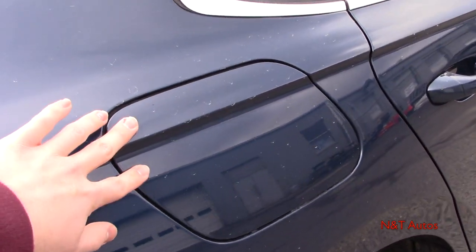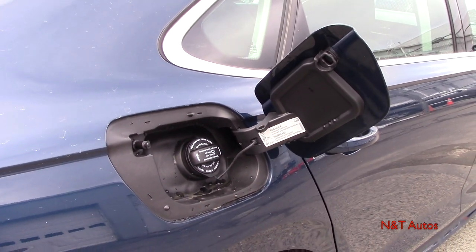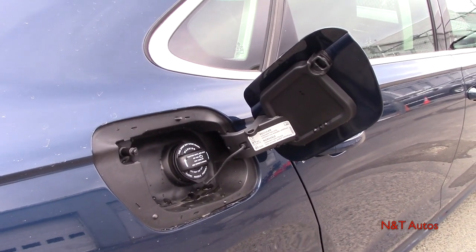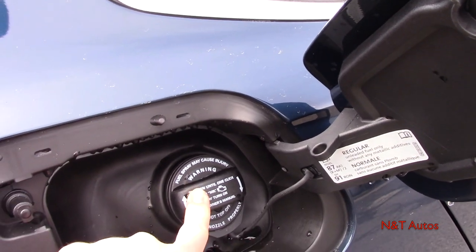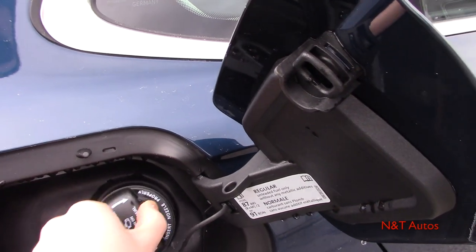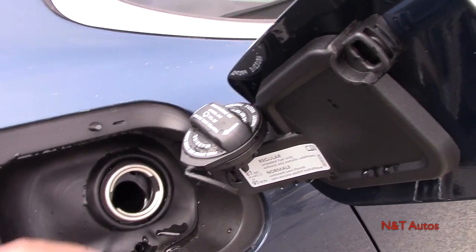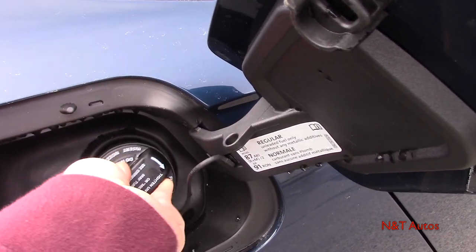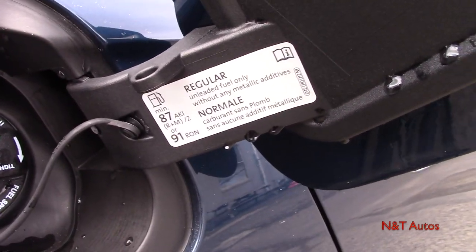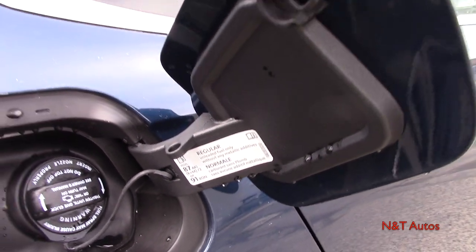Opening the lid to the 18.5-gallon fuel tank — according to the window sticker, you should be seeing right around 23 miles per gallon in the city and about 34 on the highway, which is pretty good. You have the typical cap and tether, and once you open the fuel tank lid there's a little pin that fits right in here so it doesn't scratch your paint. It is suggested that you only use regular octane fuel, or you can upgrade to 91 grade if you like.